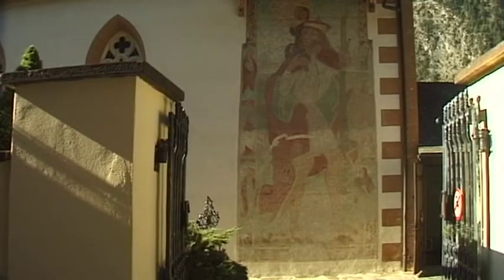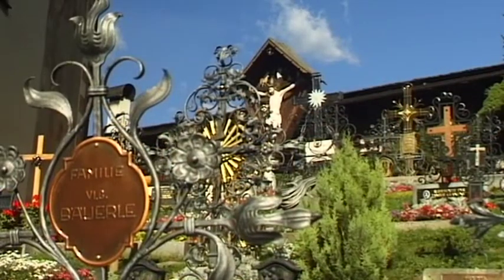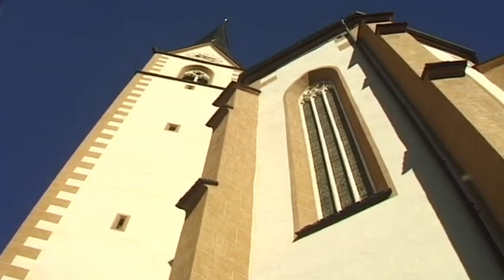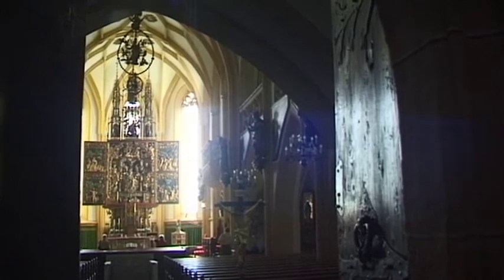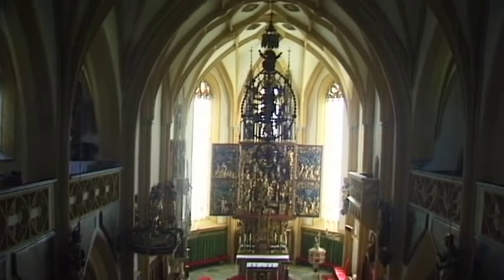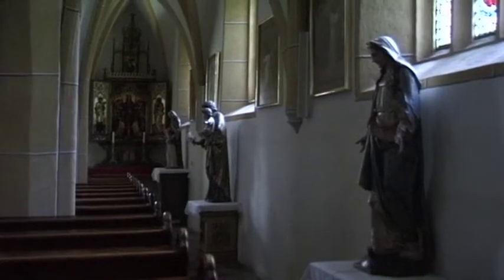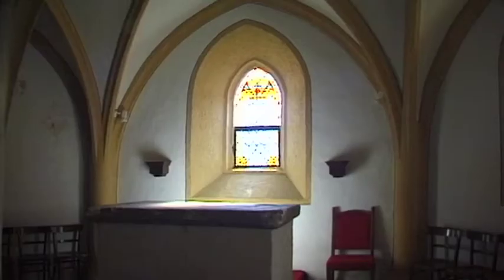The beautiful pilgrimage church of Heiligenblut, St. Vincenz, is one of the most important cultural sites in this vicinity. It was built in 1483 — a splendid example of a rural sacred building designed in Gothic style. Today, the interior of St. Vincenz captures the eye with its artistically worked sculptures and elegant glass windows.